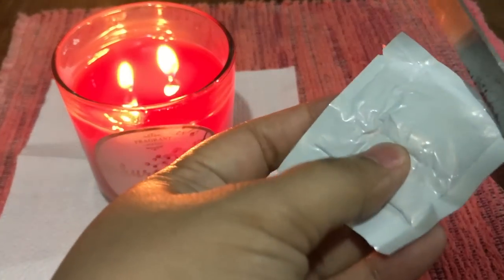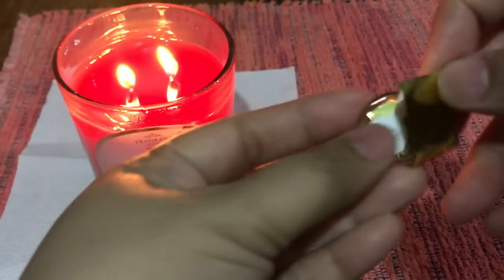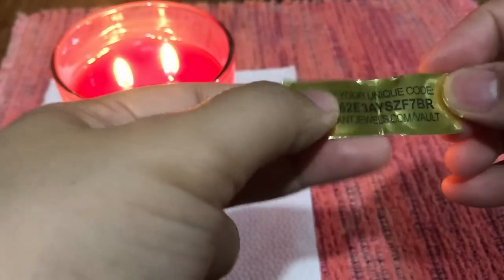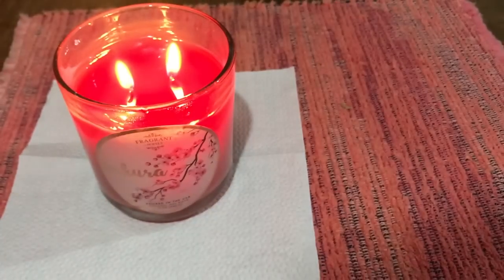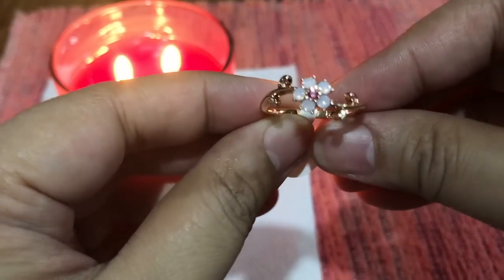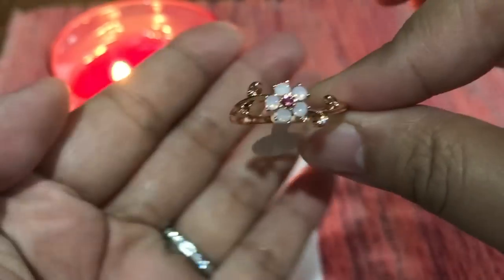Let's open our first ring! I got 25 rewards points for this one. Look at that beauty — it's so beautiful! I love the rose gold setting.